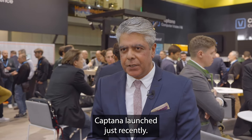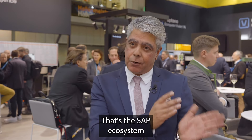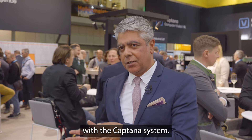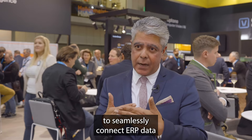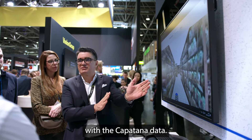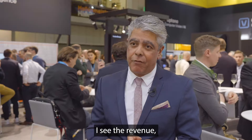Kaptana launched just recently the seamless connection between SAP BT4 — that's the SAP ecosystem which almost all retailers use — with the Kaptana system. Now we have the possibility to seamlessly connect ERP data with the Kaptana data. I can see the KPIs from the EPOS system, the revenue, and the last sales.